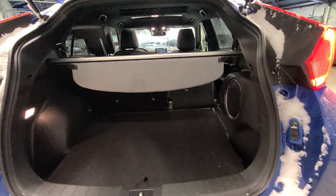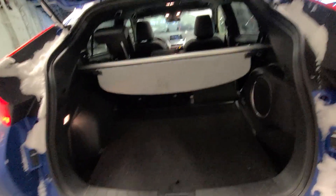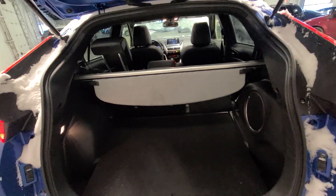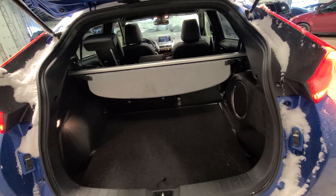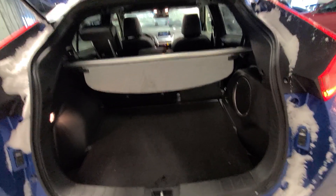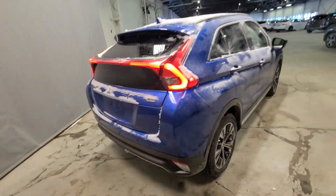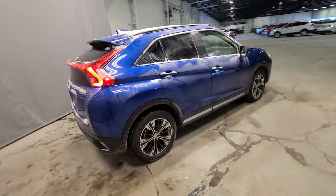We do have the full spare tire as well, and the second row seats do even fold flat to provide you with the most amount of cargo space possible. One of the best features of the GT — you get an upgraded sound system with your Rockford Fosgate, including the additional subwoofer, providing you the best infotainment experience possible.